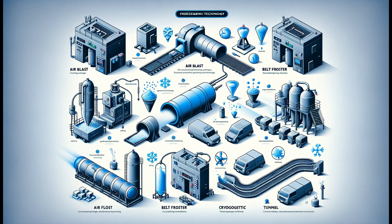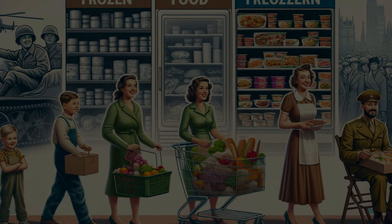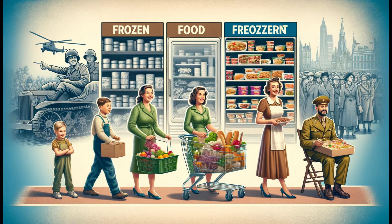Let's unravel these freezing facts. From wartime rations to modern-day convenience, frozen foods have shaped our culinary landscape. Post-WWII, the industry exploded, becoming a global phenomenon. Today, it's not just about preserving food — it's about quality, variety, and nutrition.